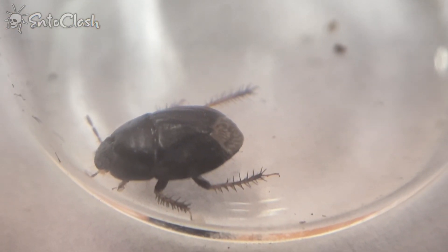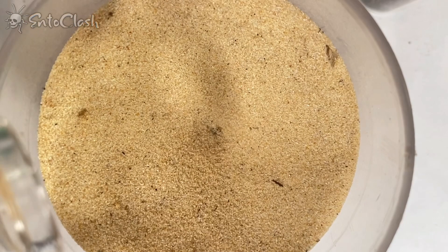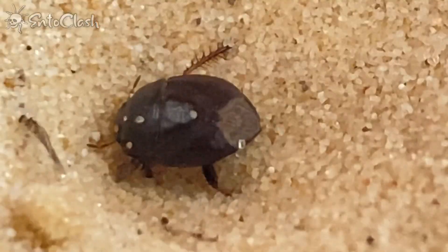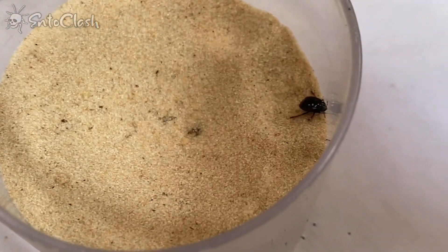Alright, without further ado let's proceed with the feeding. Immediately after being placed onto the cup, the cockroach rolled straight onto the antlion. That was a very lucky escape, but definitely not the last.